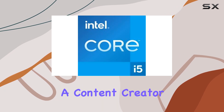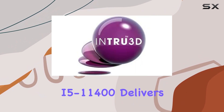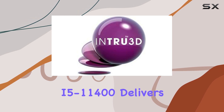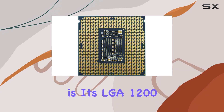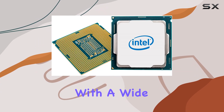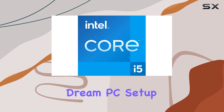Whether you're a hardcore gamer, a content creator, or a multitasking enthusiast, the i5-11400 delivers unparalleled performance. One of the standout features of this processor is its LGA 1200 socket, ensuring compatibility with a wide range of motherboards, giving you the flexibility to build your dream PC setup.